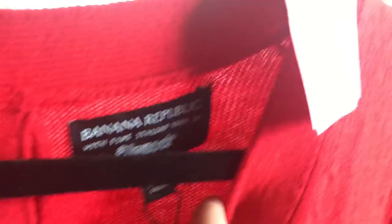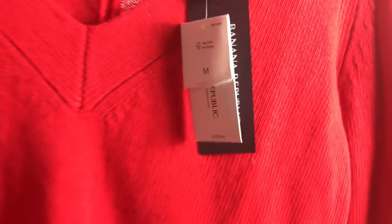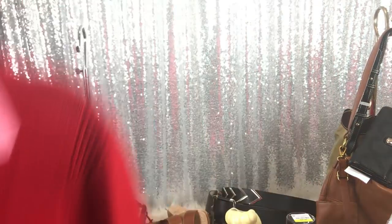It is a Banana Republic Italian — something or other — brand new with tags. It's this pretty red sweater.